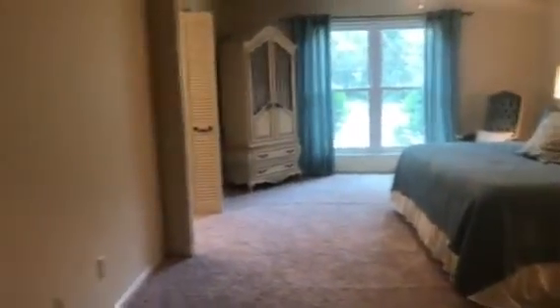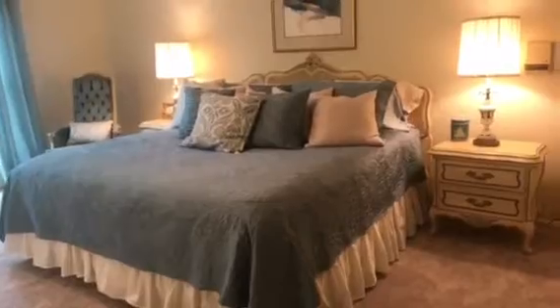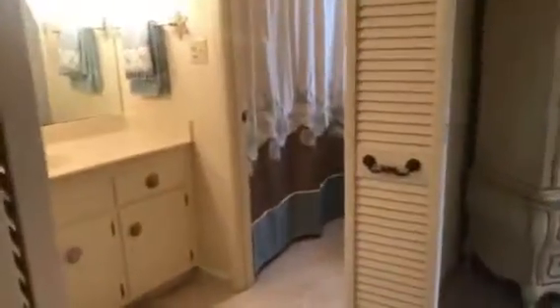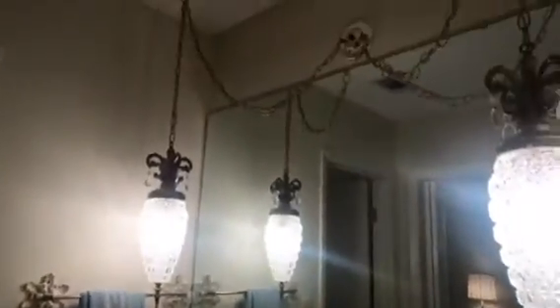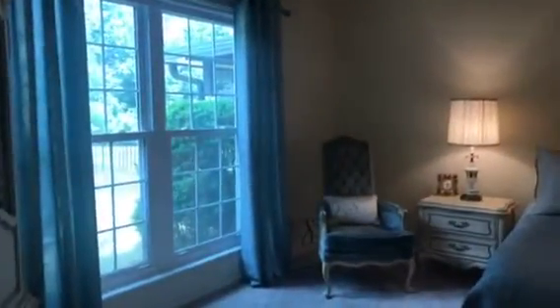This is our master suite — plenty of room in here for a sitting area. You can see it's very large; we've got a king size bed, two nightstands, and a large dresser. Right here there are two closets — you have a walk-in closet here. If you go through these double doors this goes into the master bath. We have a tub shower combination, the commode area, the vanity, and then another walk-in closet. So two walk-in closets in this beautiful master bedroom. You can see some of the windows have been changed out to newer windows in this home.